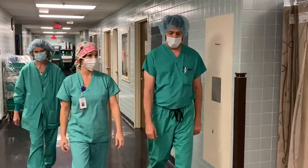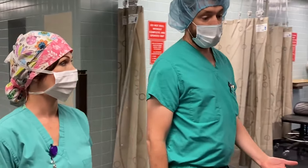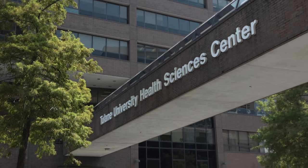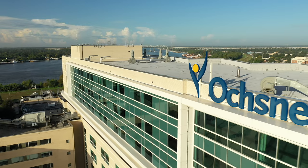Our program is a relatively uniquely structured dual institutional program where residents get to spend a relatively equal time between a university setting at Tulane and a health system setting at Ochsner Health. It is a seven-year program, so residents get to spend a fair amount of time at both Tulane University and Ochsner Health System.